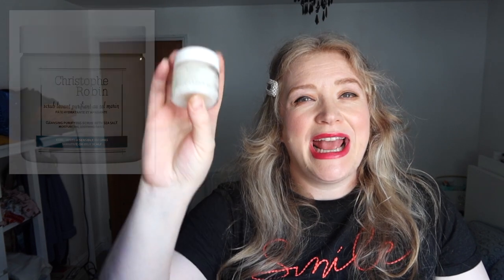Next item is Christophe Robin — he's French. This is the Cleansing Purifying Scrub, a hair scalp scrub. His products are incredible; I'm such a huge fan. I met him once — the nicest man. He does Kylie's hair and he once did my hair. He has the most incredible hair care range. This is 40ml, a nice big pot — very cool.